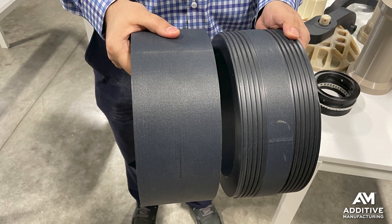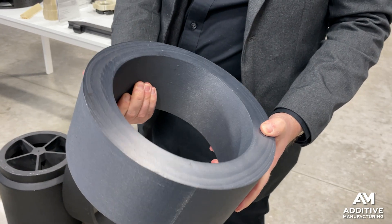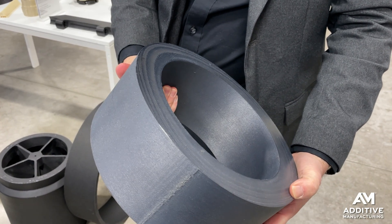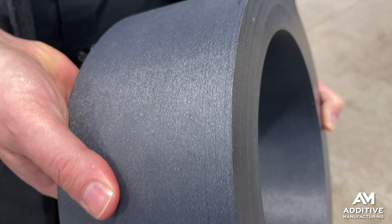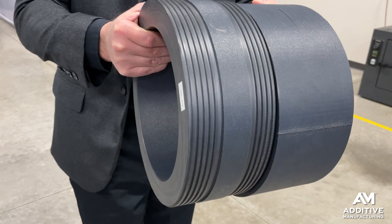Another alternative is to machine the part out of a solid billet of material. But to machine this big form out of solid billet would entail a lot of wasted material cut away, and also very likely a long lead time wait to obtain that large a piece of reinforced PEEK material to start with. By contrast, this part was 3D printed in about three and a half days, and it was made so close to net shape that the amount of material lost to machining was very minimal.